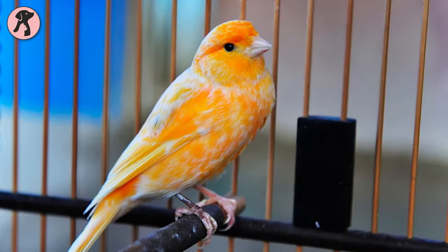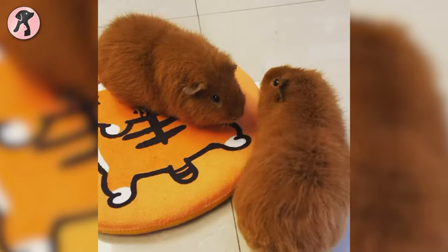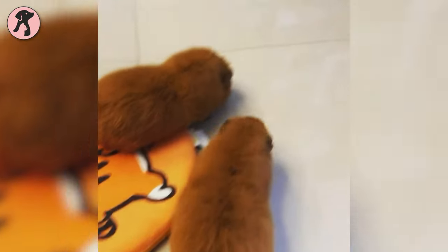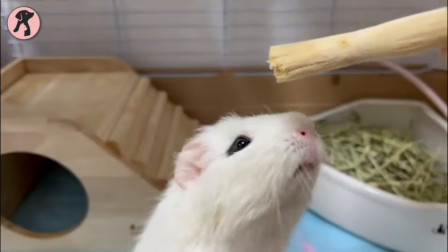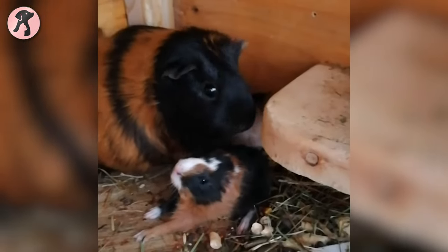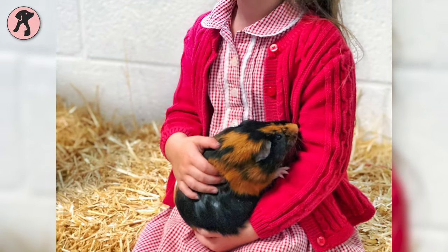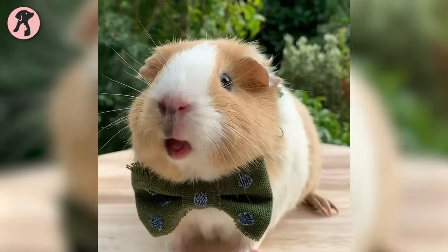Guinea pigs are another cage-living pet that suits best for apartments — they are cute, cuddly, happy to live in a small space, and very easy to care for. Your apartment will be less messy because of their small space requirement. Guinea pigs are extremely affordable and do well with small children, so if you're looking for a pet for kids, guinea pigs will be the best option.